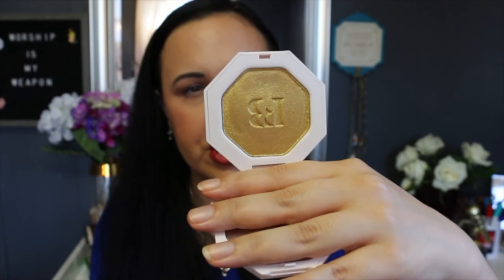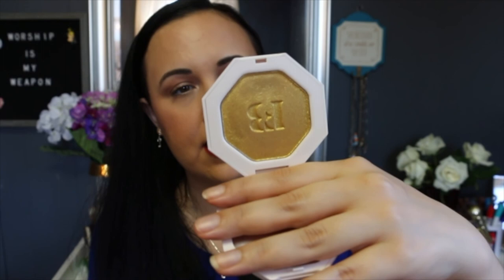I of course have Fenty Beauty Trophy Wife. I don't use this one as a highlighter — I use it mostly as an eyeshadow, so it's an expensive eyeshadow. It's called Trophy Wife and it's the Kilowatt Freestyle highlighter. This is the highlighter everyone had to have when it came out — just beautiful. I also have the Anastasia Beverly Hills Amrezy highlighter, probably one of my favorites in my collection. The color is beautiful, the formula is beautiful, the punch it packs is beautiful. It just is the perfect highlight.